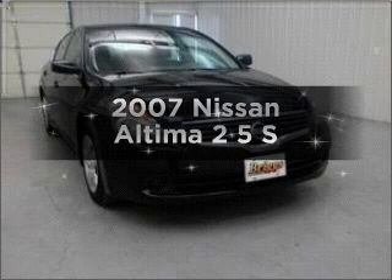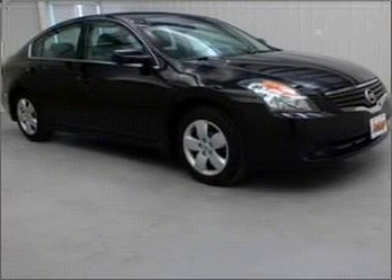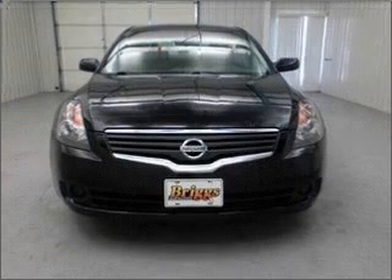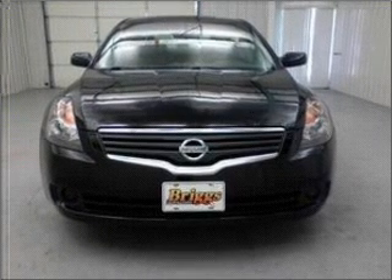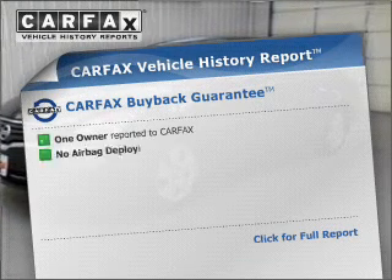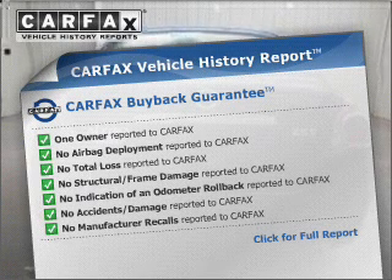Introducing the 2007 Nissan Altima. Travel the roads in style and comfort in this great vehicle. With an efficient four-cylinder engine connected to a smooth-shifting automatic transmission, you will appreciate the safety feature of anti-lock brakes. An included Carfax vehicle history report allows you to purchase with confidence and the knowledge that your buy was a smart choice.